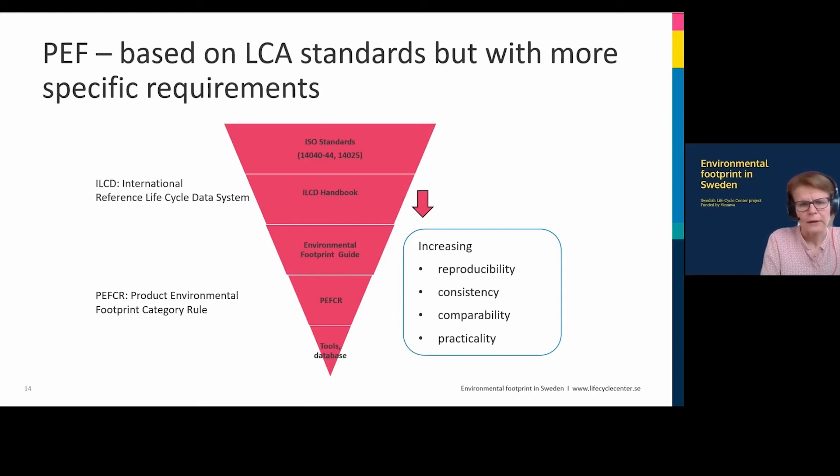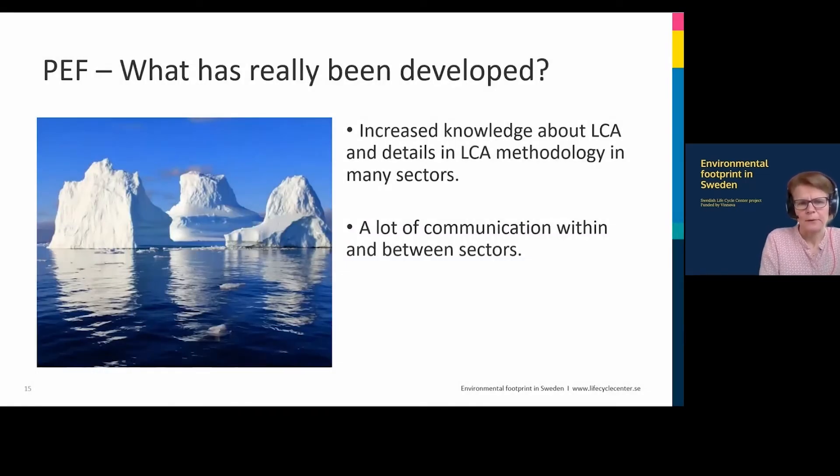Everything is based on having a comparable, transparent, and consistent methodology. Looking at this from the outside, what has really been developed is around 20 product category rules and a very detailed methodology. I would say this is just the top of the iceberg — there have been so many discussions across Europe, in these sectors, around details in LCA methodology and around the products themselves, that would never have happened without this initiative. It's much more than just a few category rules; it's an understanding and awareness of a life cycle perspective and LCA that did not exist before PEF was started.